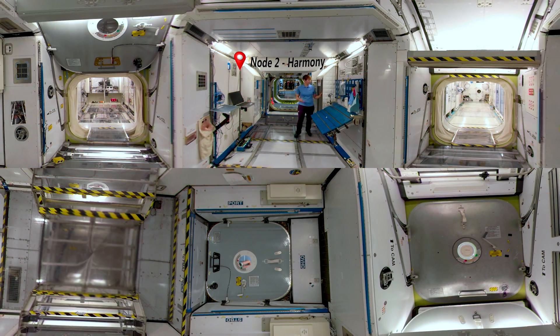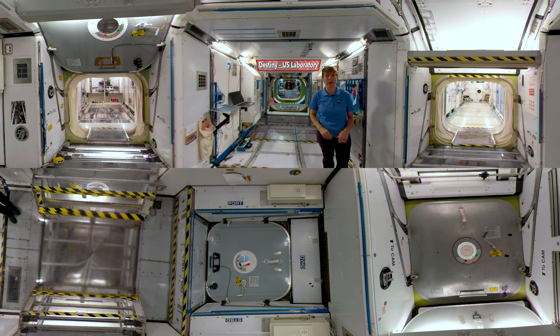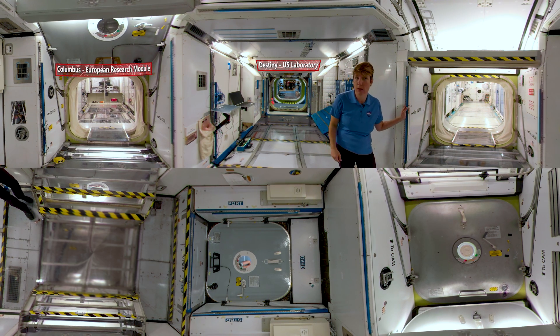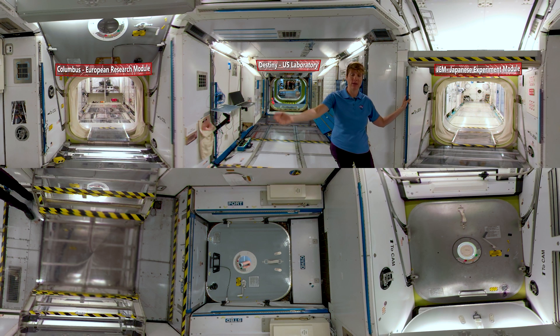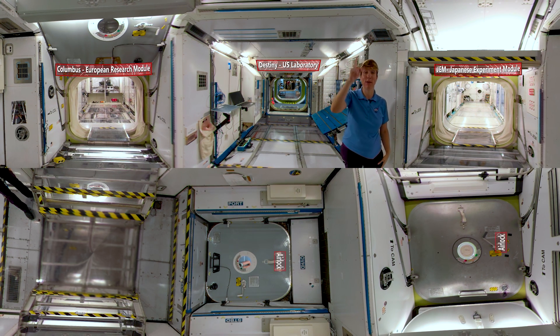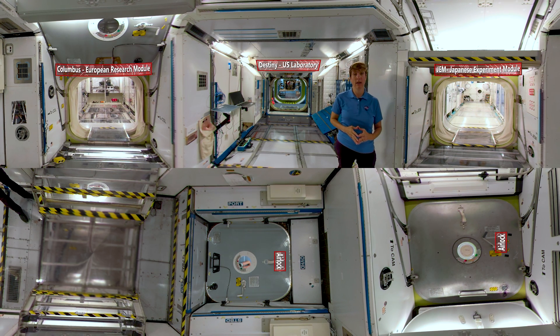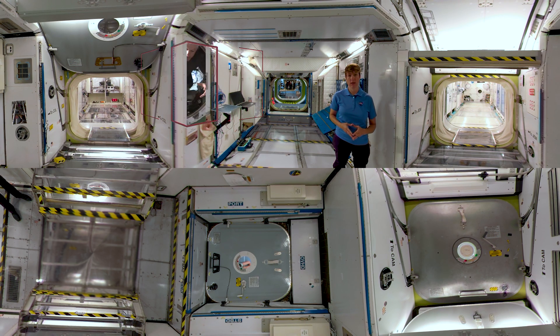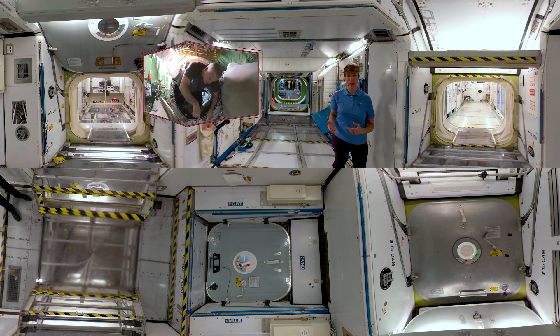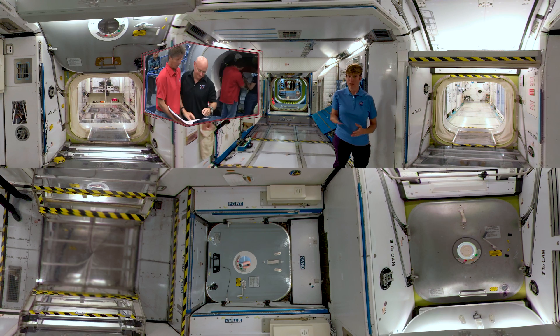Welcome to Node 2, or Harmony. Here you'll find the astronaut sleeping quarters and the crew workbench. Behind me you can see into Destiny, the U.S. laboratory. To your left you're looking into the European module Columbus, which focuses on the human research program. To your right you can see into JEM, the Japanese module, where there's an airlock to pass large experiments outside into the vacuum of space. Look above and behind you — you'll find two airlocks that will be used for docking the new Commercial Crew Program spacecraft. Mock-ups like these allow astronauts to learn where to find tools, and to simulate and rehearse emergency situations — just like you practice safety drills at school.